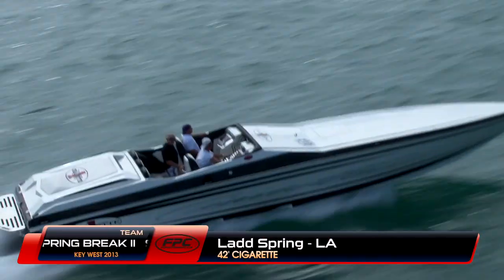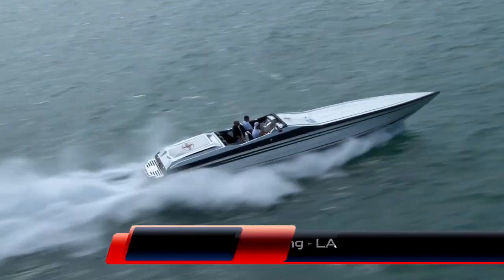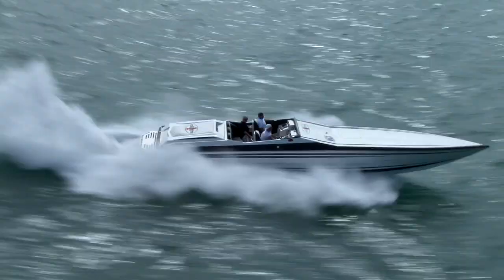Here's a high-performance Cigarette. This is Ladd Spring in his 42X called Spring Break 2. It's rigged with Mercury Racing 1350s. More on that — let's get back to the Poker Run Village.